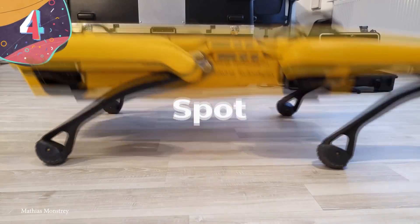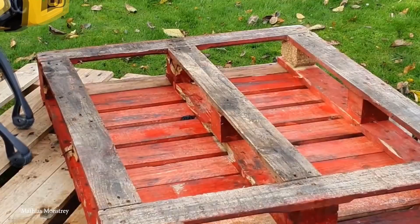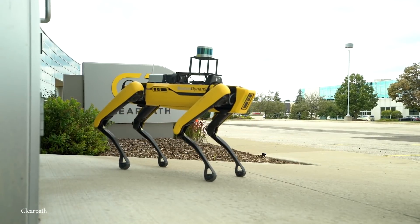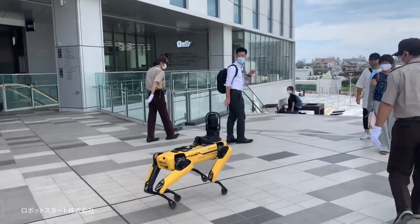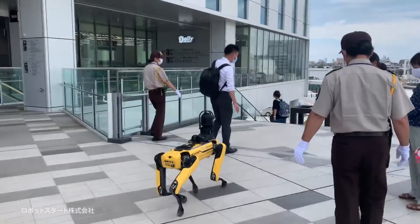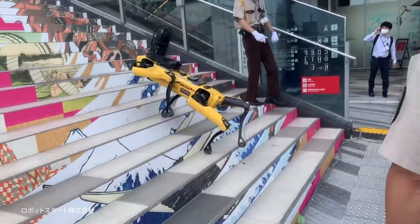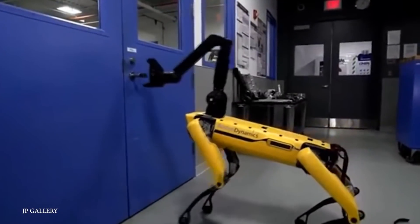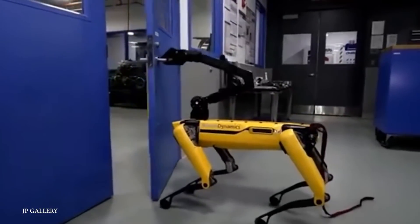Number 4: Spot. Boston Dynamics' Spot is a game-changer in the world of AI, robotics, and machine learning. With a price tag of about $70,000, Spot is no house pet. It walks on four legs and can navigate all types of terrain, both indoor and outdoor, and walk up and down stairs. Boston Dynamics vets each and every buyer to make sure that Spot will be put to beneficial use. Since its release in 2016, Spot has used its AI for tasks ranging from gathering images on construction sites to conducting underground exploration for NASA.